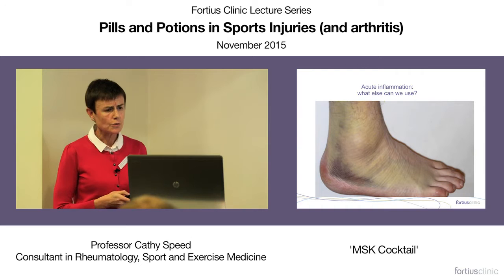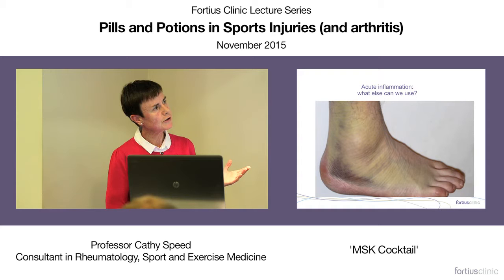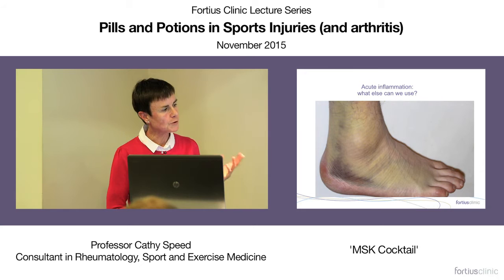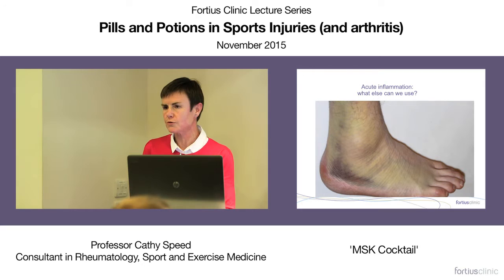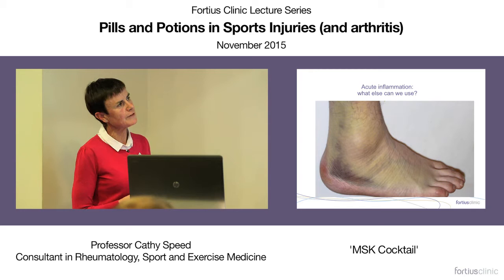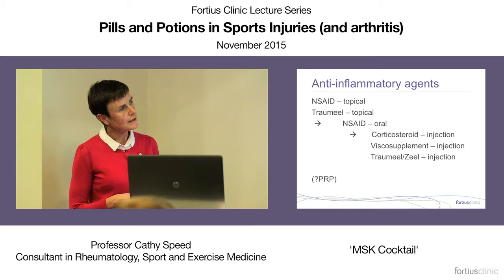For acute injuries, there is also topical trameel. Used widely across South America and Europe, a randomized controlled trial compared diclofenac with trameel — topical diclofenac is well proven in acute ankle sprain and trameel seems to have similar effects, with possibly fewer adverse effects. There is evidence for its use in acute soft tissue injury.